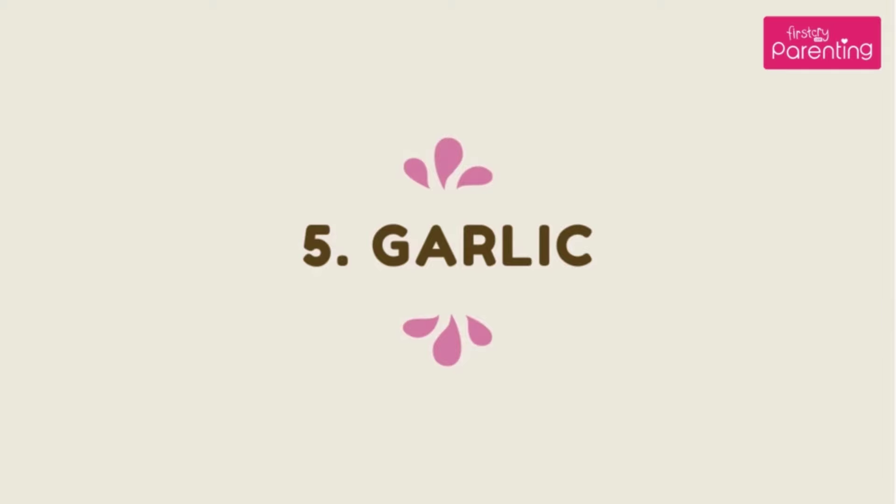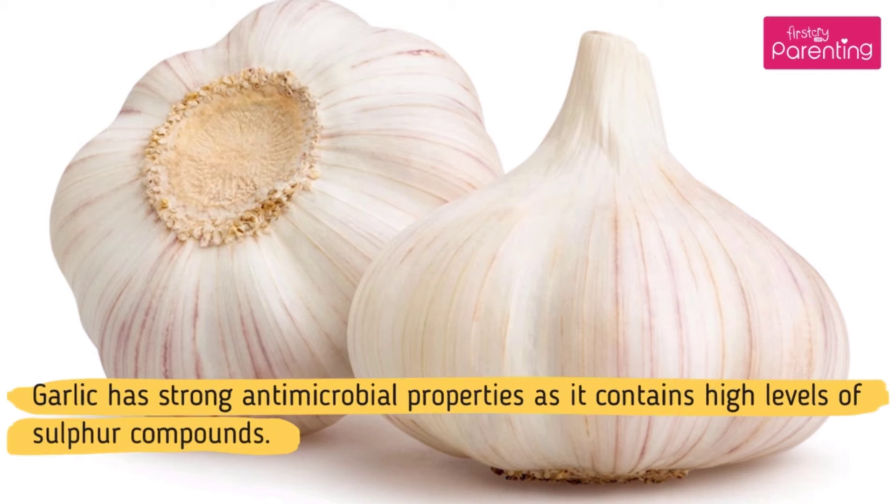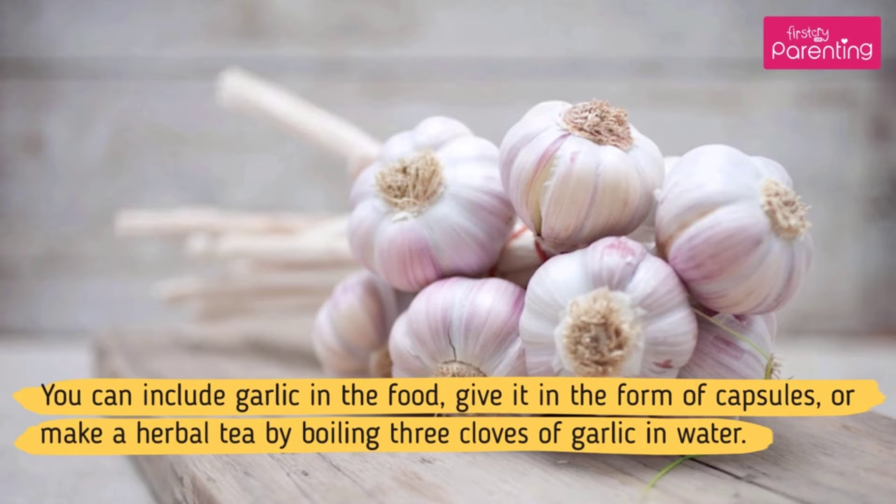Home Remedy No. 5: Garlic. Garlic has strong antimicrobial properties as it contains high levels of sulfur compounds. You can include garlic in the food, give it in the form of capsules, or make a herbal tea by boiling 3 cloves of garlic in water.